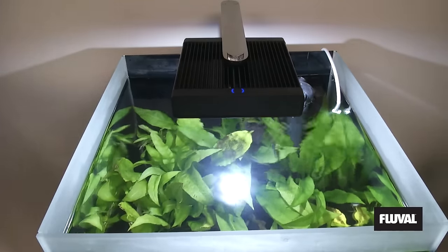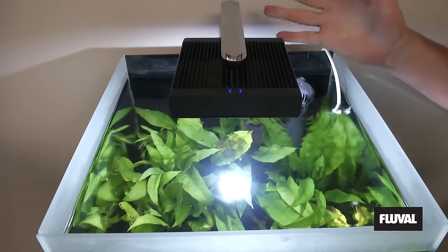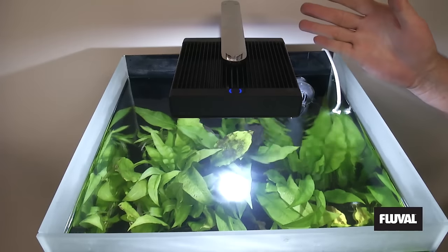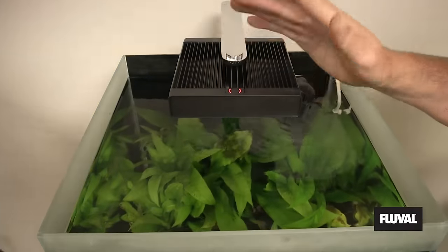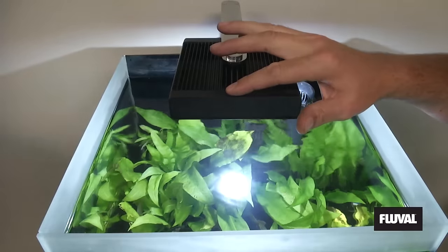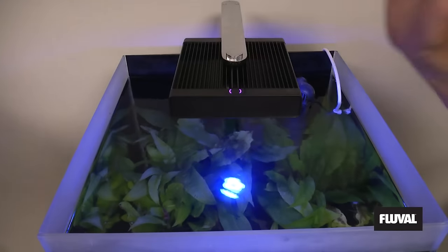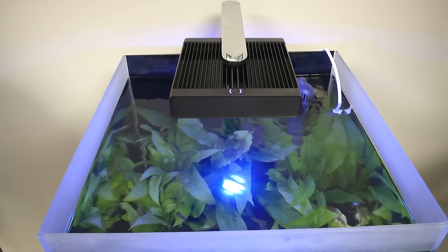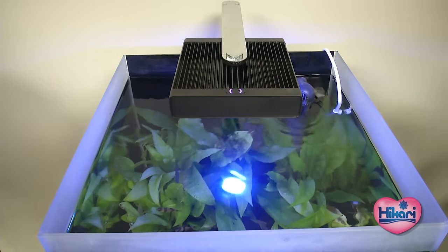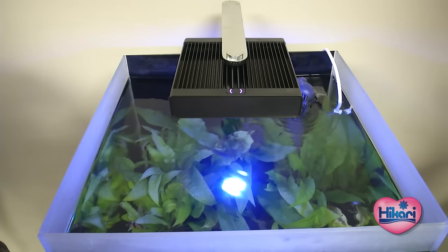Before we leave this tank, let's talk about the light because it's really unique. This is our second-generation nano LED — very similar looking to the older version but with key upgrades. First, it now has a touch switch: tap to go to night mode, tap off, turn back on, and you can dim or raise the brightness. It also has Wi-Fi control, so you can adjust it via iPhone or Android app. This technology is available across the 24-inch, 36-inch, and 48-inch sizes — truly next-generation lighting.